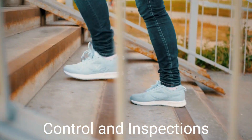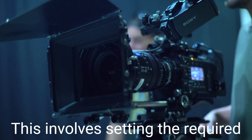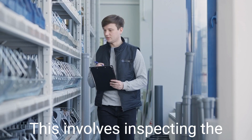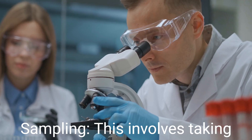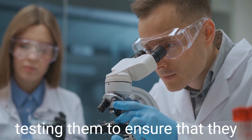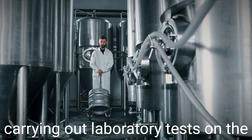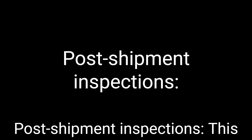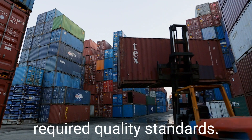There are various steps involved in quality control and inspections in importing. These include: defining the quality requirements, which involves setting the required standards and specifications for the goods being imported; pre-shipment inspections, which involves inspecting the goods before they are shipped; sampling, which involves taking samples from the shipment and testing them; laboratory testing, which involves carrying out laboratory tests on the samples; and post-shipment inspections, which involves inspecting the goods after they have been shipped.